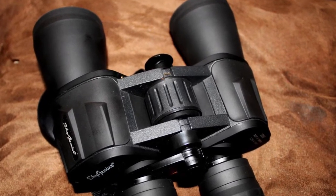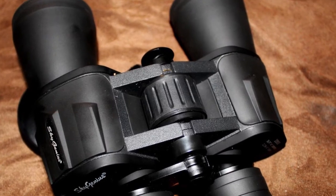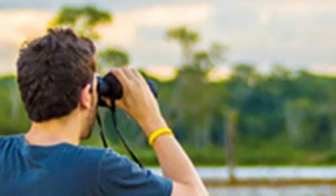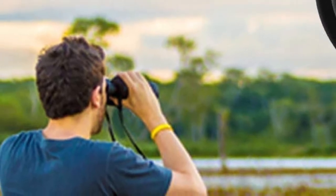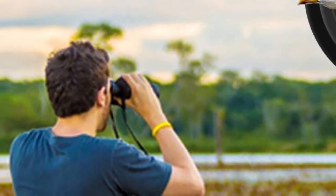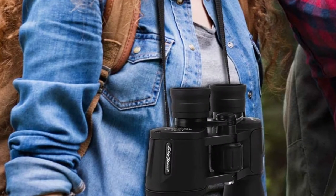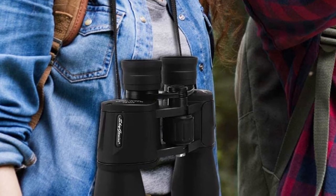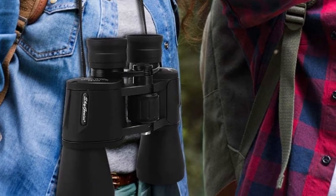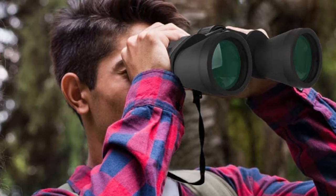This pair of binoculars makes a great option for bird watching, hunting, nature, astronomy, wildlife, and sporting events. The large 50mm lens allows you to capture all transmitted light for a quality image. They have a central focus adjustment to ensure quick and easy operation, and allow both eyepieces to calibrate separately for an even clearer view. The binoculars weigh only 1.75 pounds and have a field of vision ranging from 367 feet to 1,000 yards.